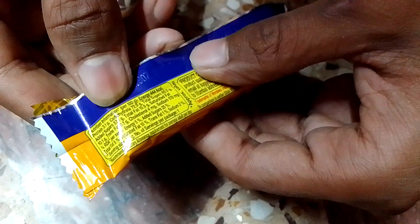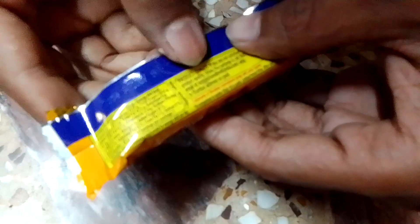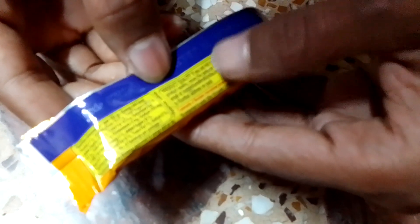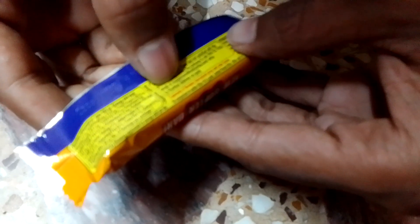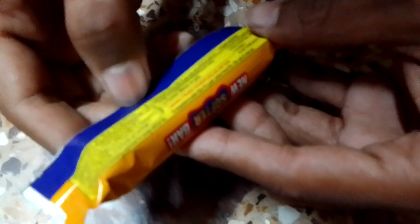Here is all the nutritional information printed — you can pause the video to read it. It also mentions product quality, and if you are not satisfied you can dial the number or email them. Storage instructions say to keep it cool and dry.